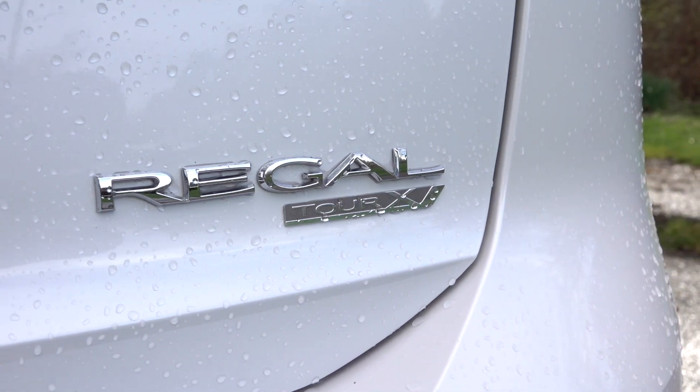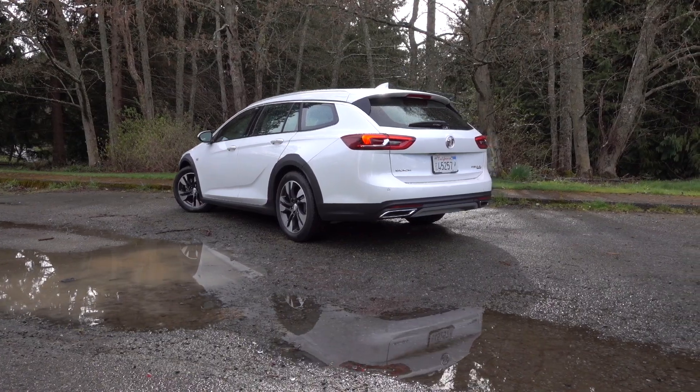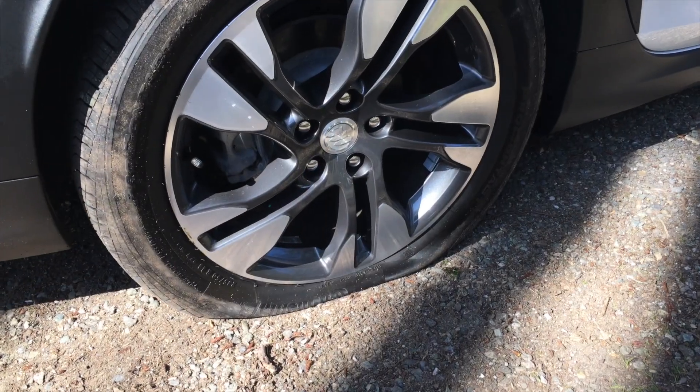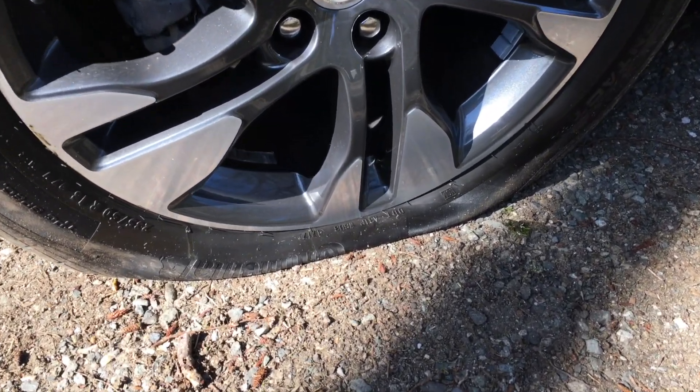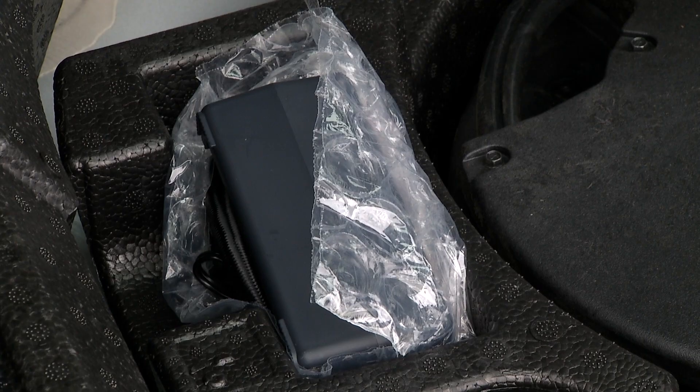Considering the lineage and that the transmission is from Japan, it's like driving the United Nations. And yes, I did have a flat tire — a sidewall cut that was so bad the inflation kit was hopeless.